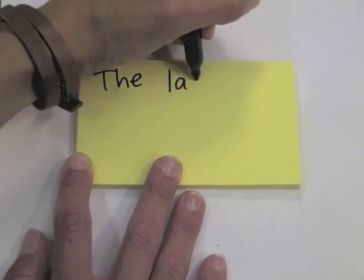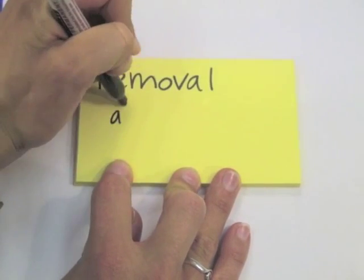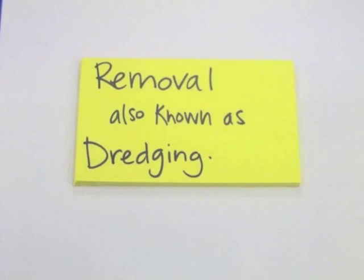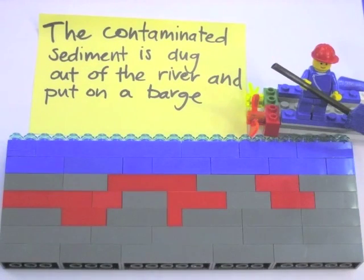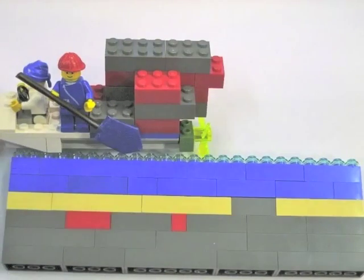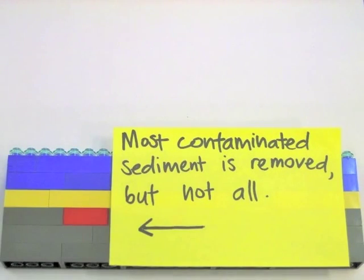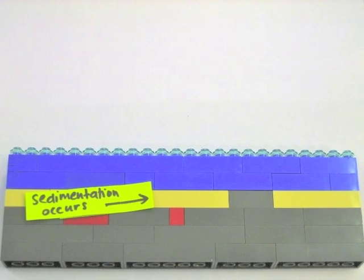There's one more method we demonstrated using building toys. This cleanup technique is called removal, or more simply, just dredging. It's intense and it's expensive, but it's just right for some parts of the river, especially where the pollution is particularly bad. Contaminated mud is very carefully pulled all the way out of the river. Sand and gravel are added. This gets at most, though not absolutely all, of the contamination. Sedimentation can occur on top, as before in the other methods we saw.